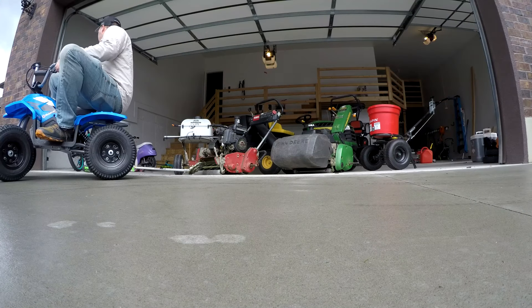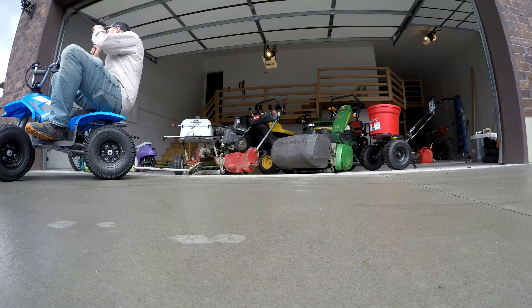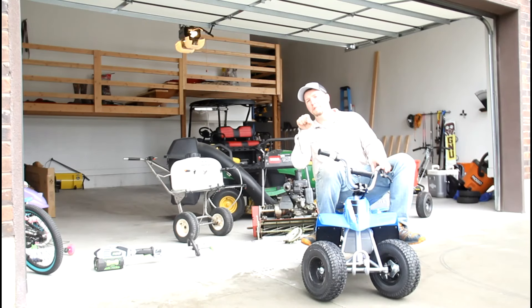I'm Brett, and these are the weapons that I use on my lawn.